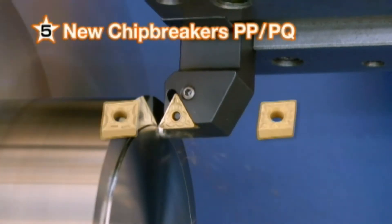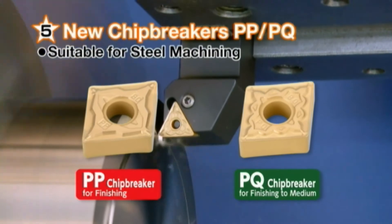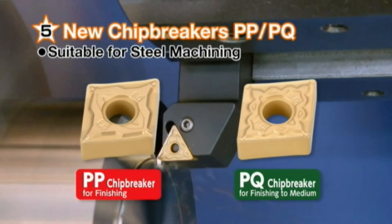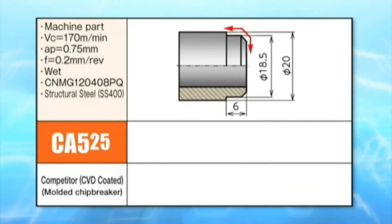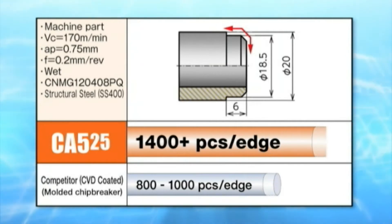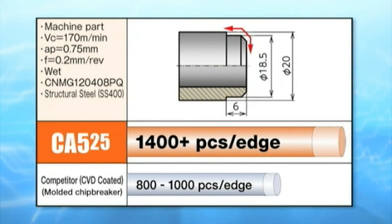And finally, these grades are paired with our new PP and PQ chip breakers designed specifically for steel machining. Shown here in structural steel, the CA525 and PQ chip breaker provide longer tool life and stable machining.